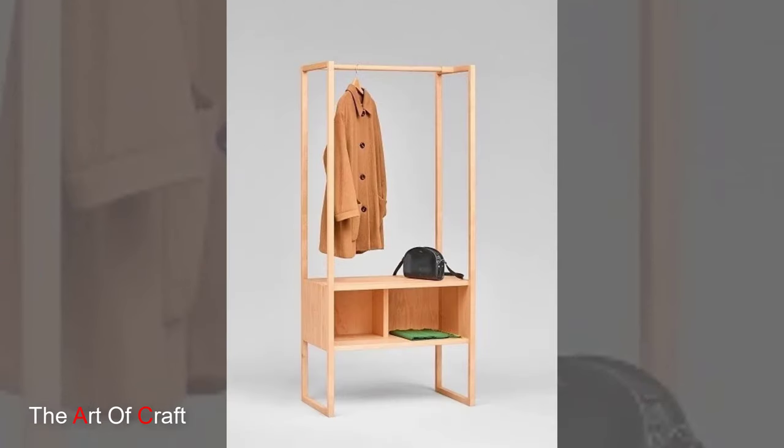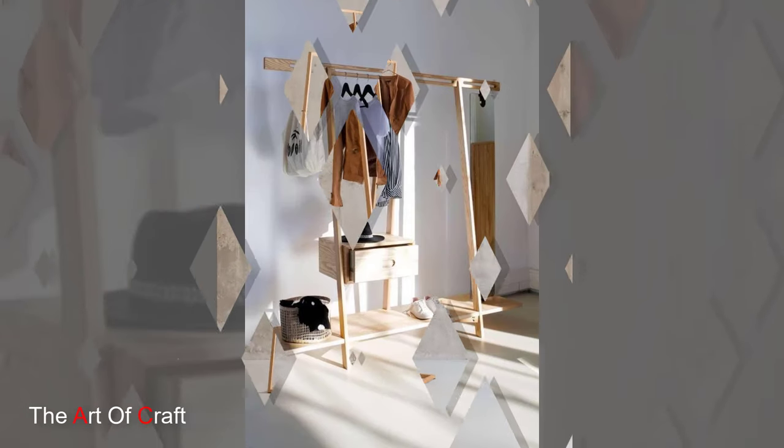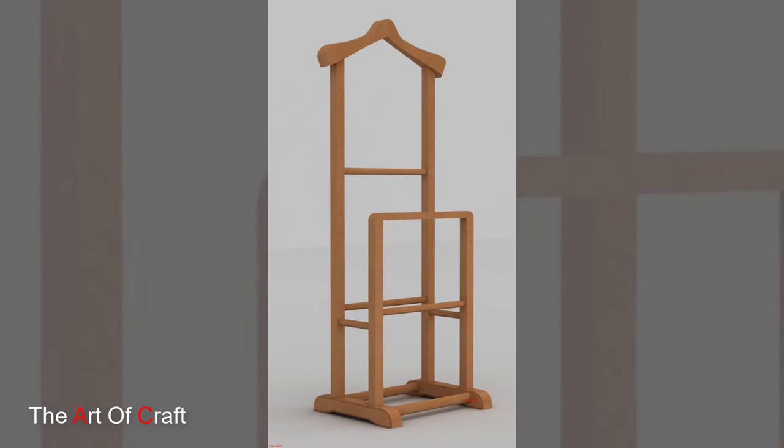Illuminate your wardrobe with a wooden clothing rack featuring built-in lights. These innovative racks not only provide a place to hang clothes but also offer integrated LED lights to showcase your wardrobe in the best possible light. Choose warm or cool-toned lights to suit your personal preferences.